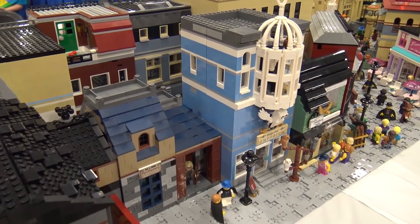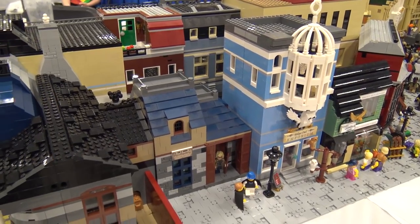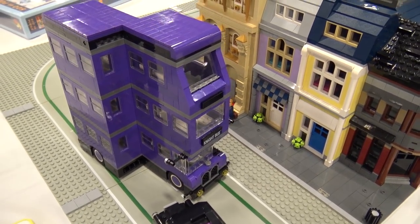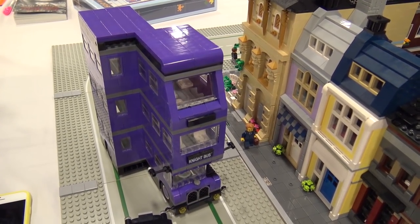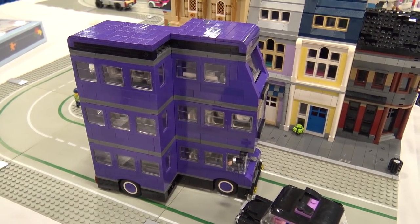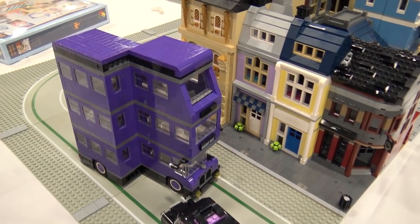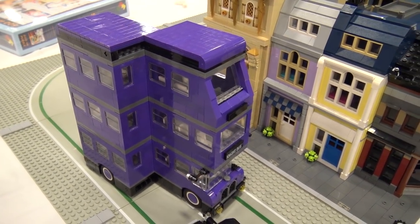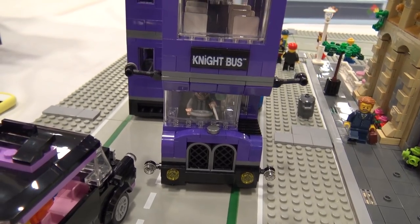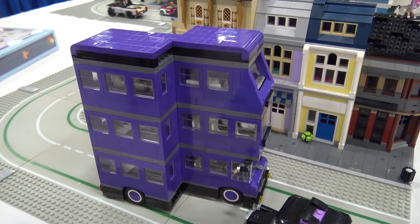When you get into Diagon Alley the first thing you'd have to do is find the Leaky Cauldron — although you can also take a Night Bus ride to Diagon Alley, so we'll consider that part of it. The Night Bus was a little bit of a challenge; there's not much you can do in terms of making it different than the set — it's a giant purple bus. I wanted it to balance in terms of size, a little bit larger than the Night Bus sets but not quite as big as the London bus, still fitting with the smaller scale buildings.